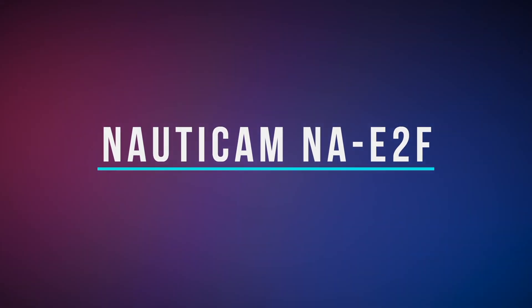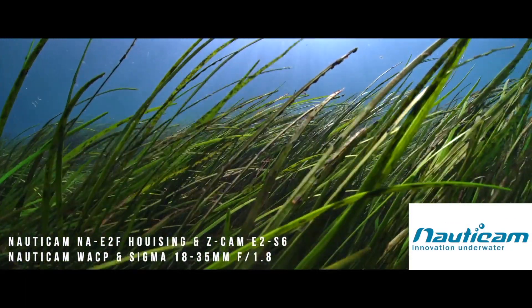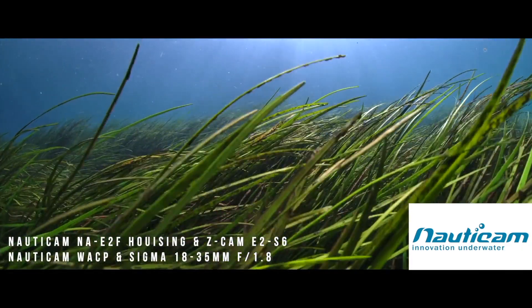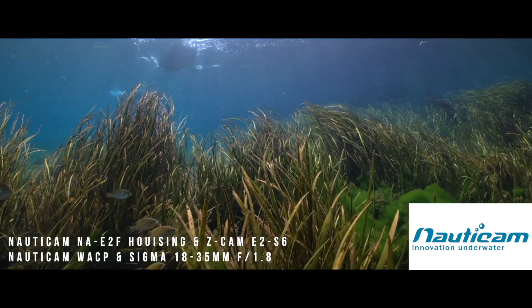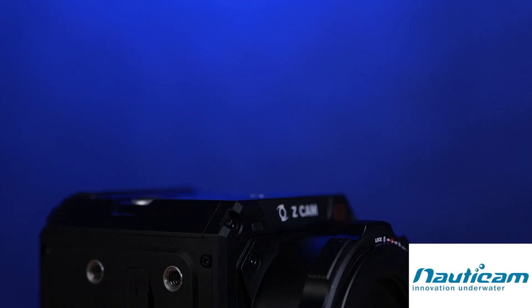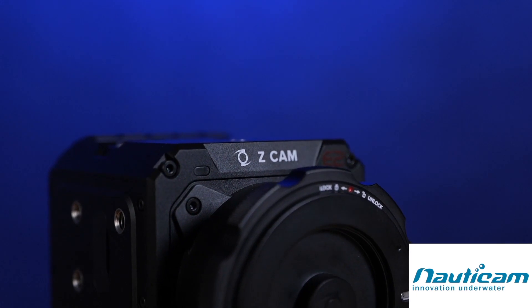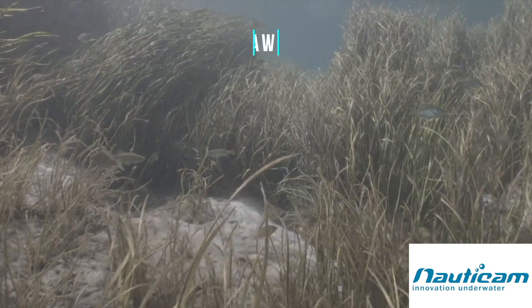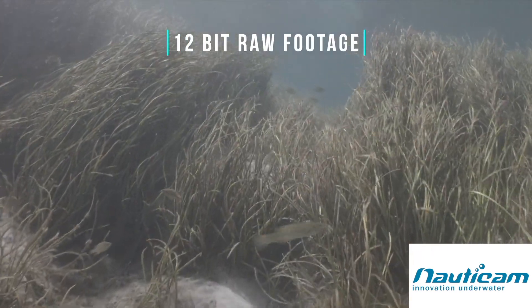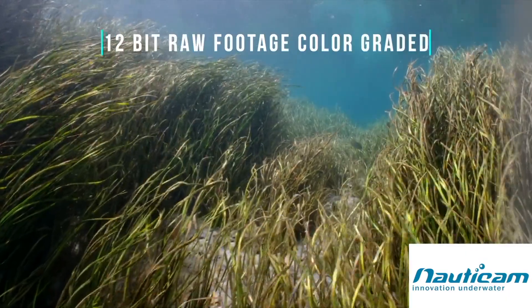The Nauticam NA-E2F supports the flagship series of Z-CAM cinema cameras. These powerful yet compact cameras provide excellent production value, capturing up to 8K video in an attractively small form factor that's ideal for traveling or fast-moving environments. The NA-E2F supports three versions of the flagship E2 series, each featuring the ability to output ProRes RAW over HDMI or record in Z-CAM Z-RAW format internally.